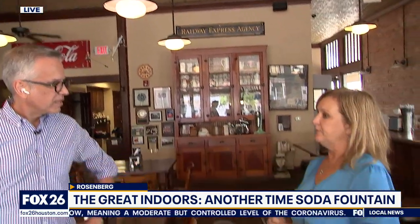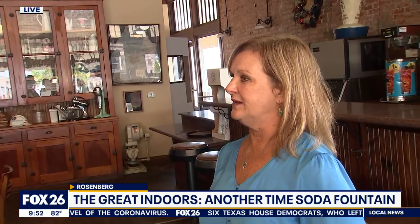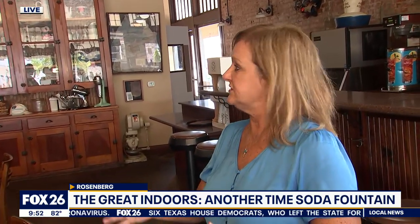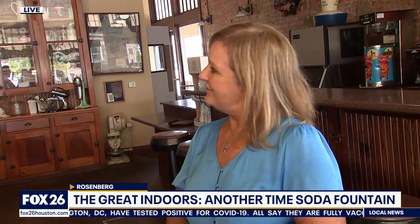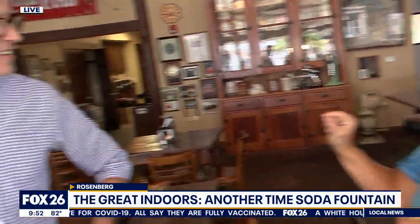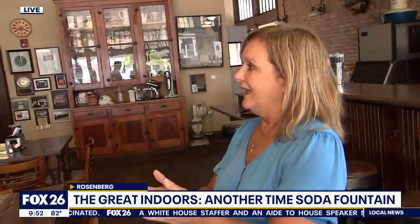We actually have people that come in with memorabilia they've had in their house, and they say, 'What do we do? We want more people to see it.' So things that people have brought from their homes, they let us display. It's a historical record — very historic of downtown Rosenberg. We've got one picture that people come in all the time, and there's one person we've never been able to identify. So it's a little mystery.